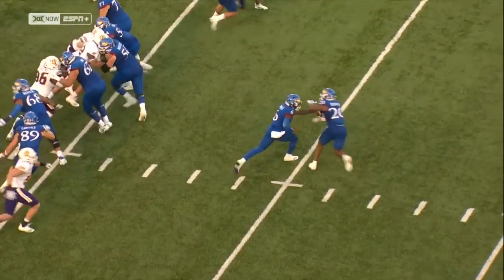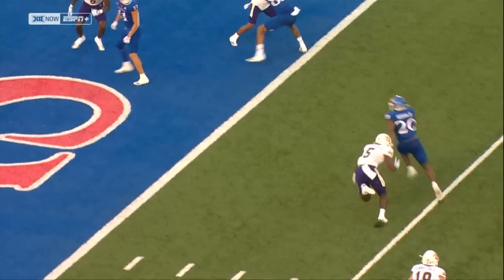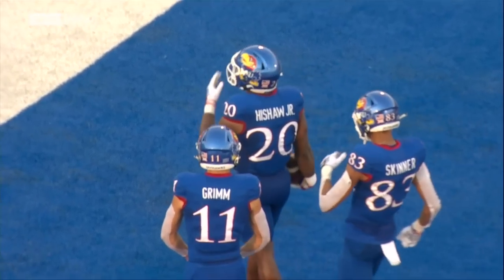Up front, number 50, Mike Nowitzki, the Remington Award watch offensive lineman — the center — just sealing off the edge. And then Hyshaw, with his speed, gets around the corner.